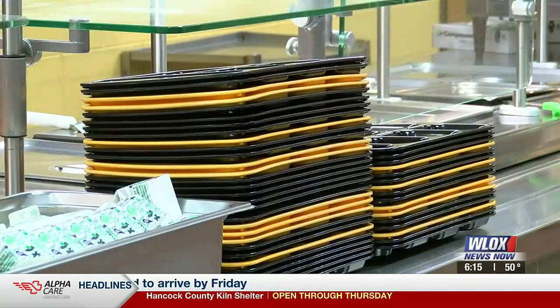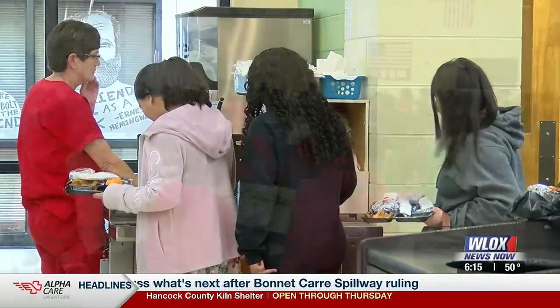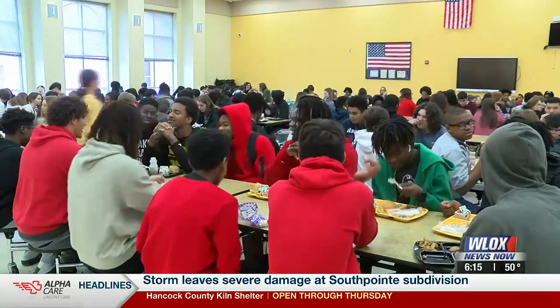Doan says he hopes the reusables are here to stay. Keeping it going after I graduate just shows that we support this environmentally friendly push. I think it's a really good move. In Biloxi, Parker Boyd, WLOX News Now.